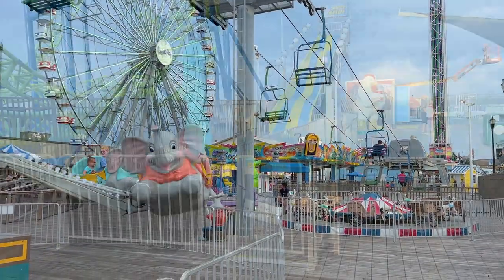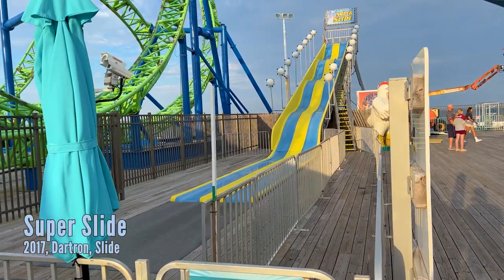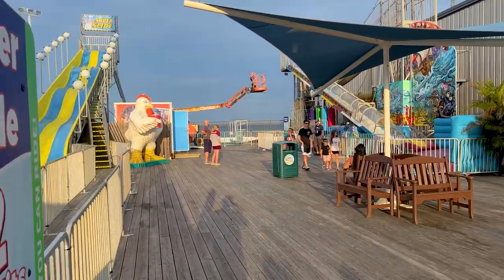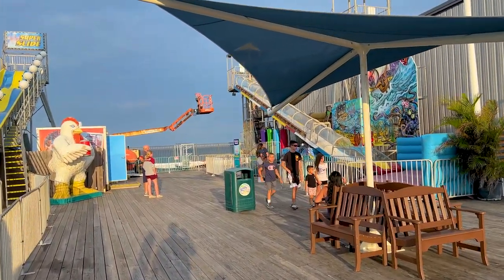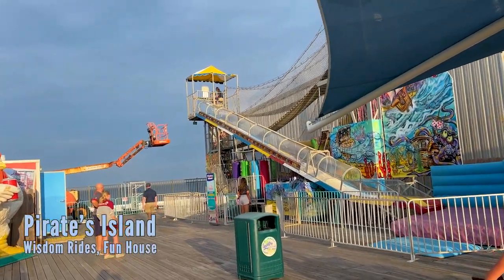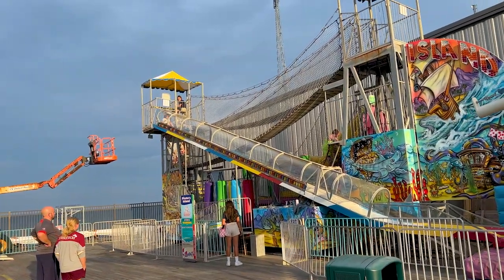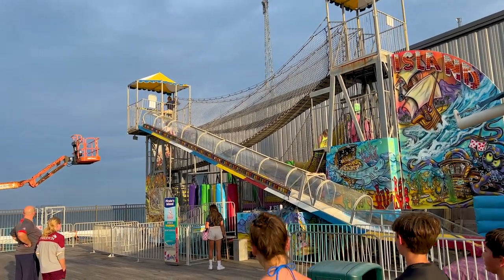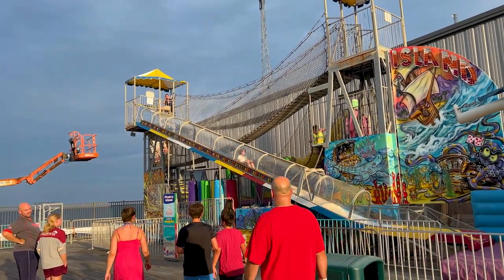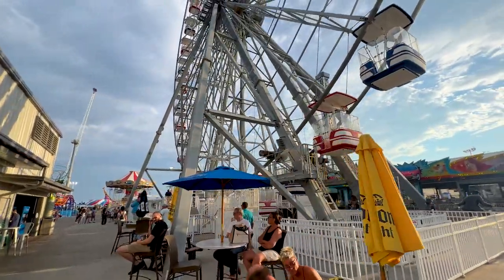To the right of Hydrus you have the Super Slide, which is exactly what it sounds like — you get on a burlap sack and go down a few dips. To the right of that is a little fun house with some net climbing activities and a slide. I'd suggest doing this one on a wristband since it's very short, and would be four dollars per kid without any bulk discounts.